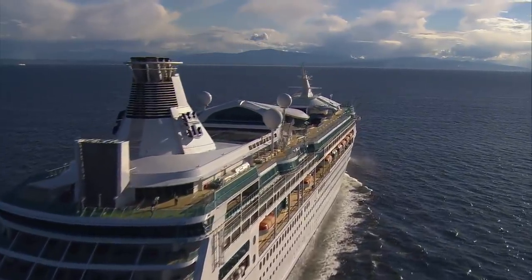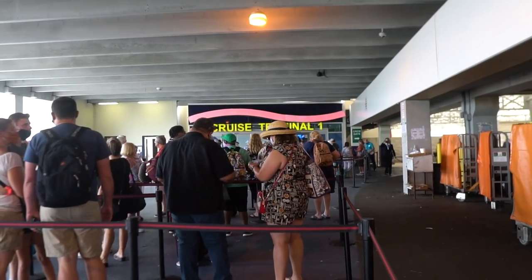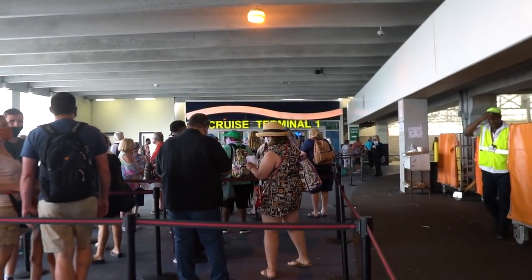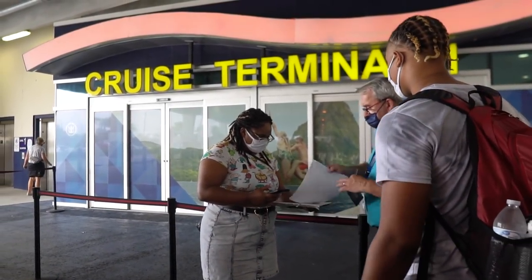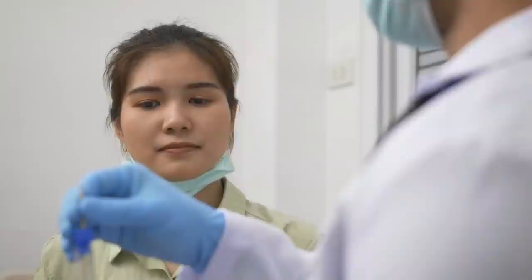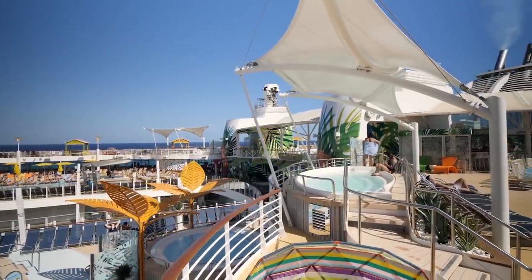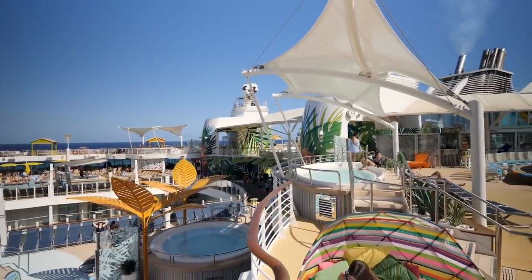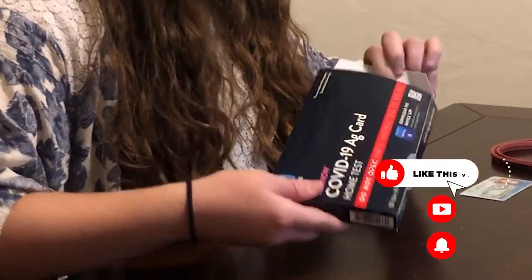Royal Caribbean requires all passengers to bring a negative COVID-19 test result to the cruise terminal, regardless of vaccination status. This test must be taken no more than two days prior to sailing for vaccinated passengers, and must be arranged at the guest's own expense with an accredited test provider. Depending on where you live and other factors, getting a test appointment is no simple task, and being able to conduct a test at home is a convenient alternative to going to the pharmacy.